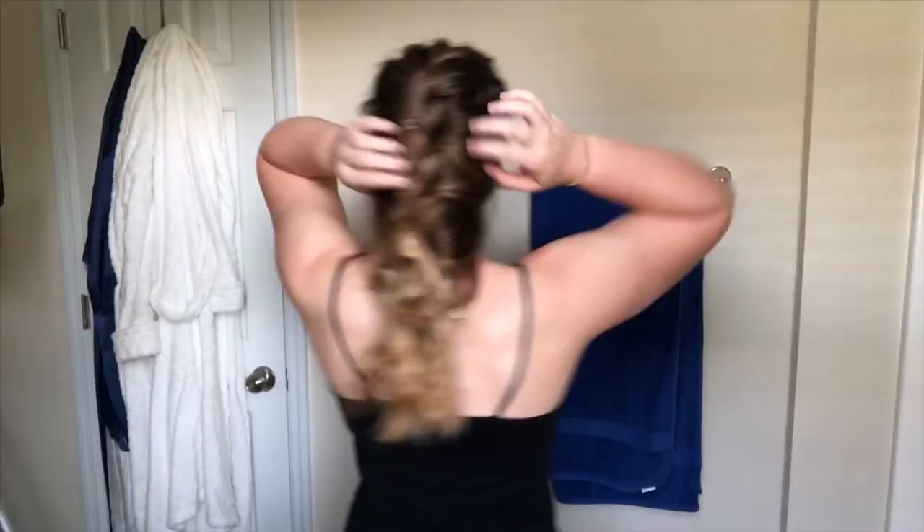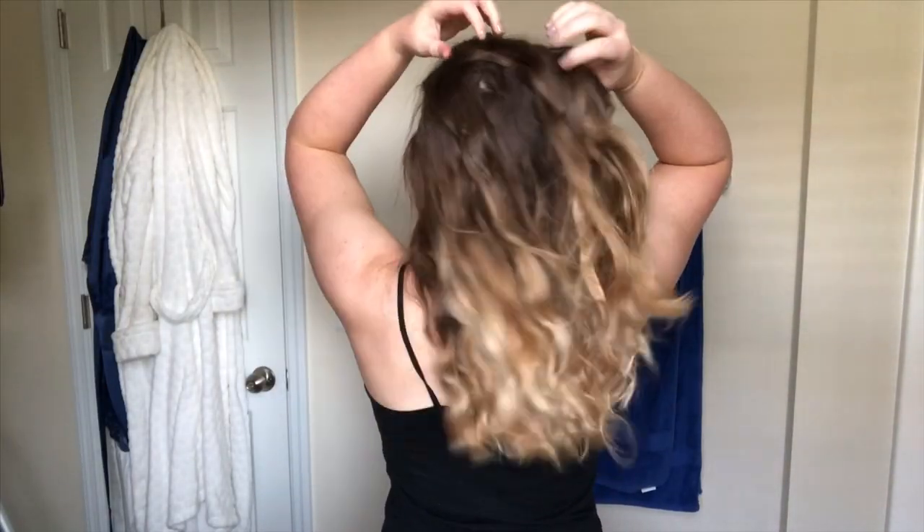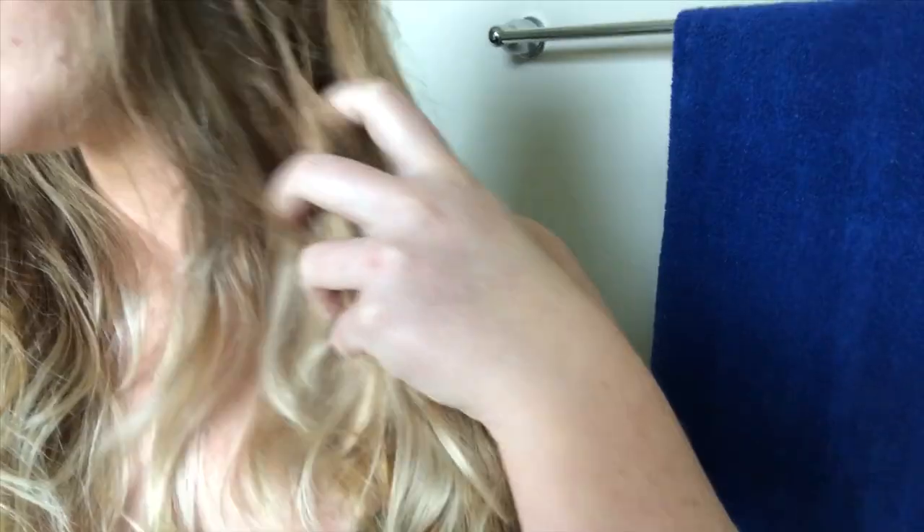The next tip is to do your hair the night before. If I can style my hair without heat, I am going to do that — it reduces so much time getting ready in the mornings. I can just take out my hair, shake it out, and my hair is already done.